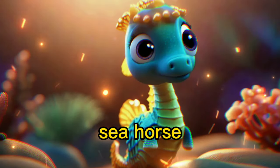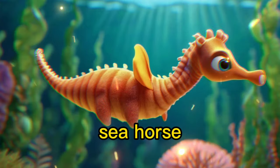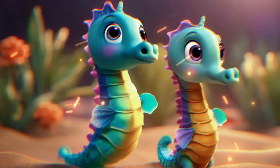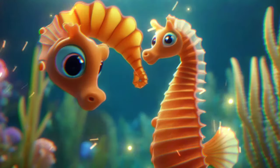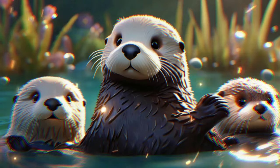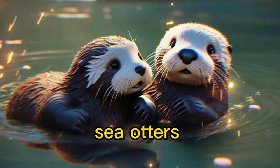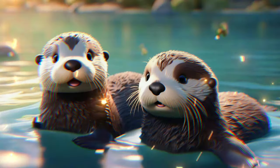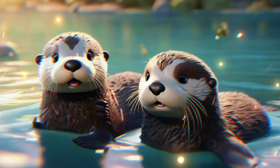Seahorse — check out the seahorse. It swims upright and looks like a tiny magical creature. Look at these adorable sea otters. They love to play and float on their backs in the water.